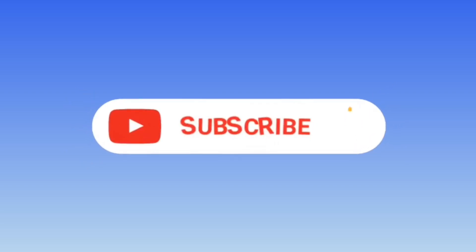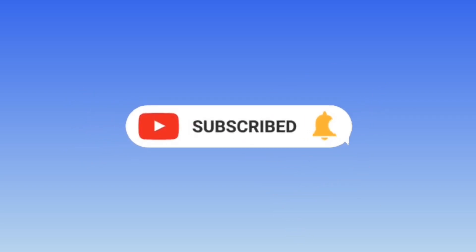Before we get into the last one, don't forget to hit that subscribe button and turn on all notifications.